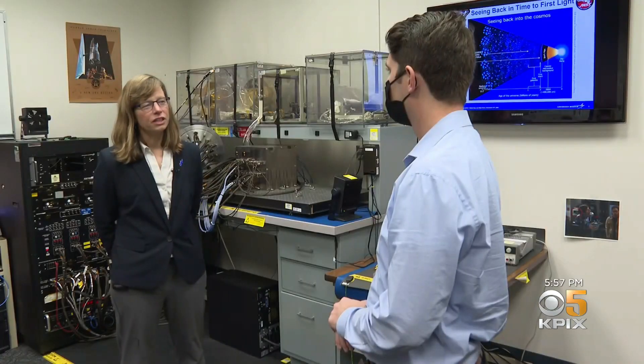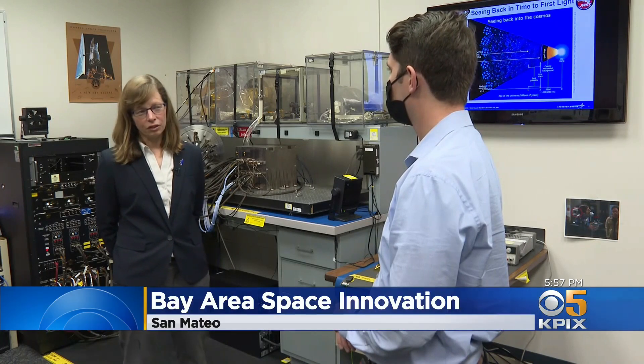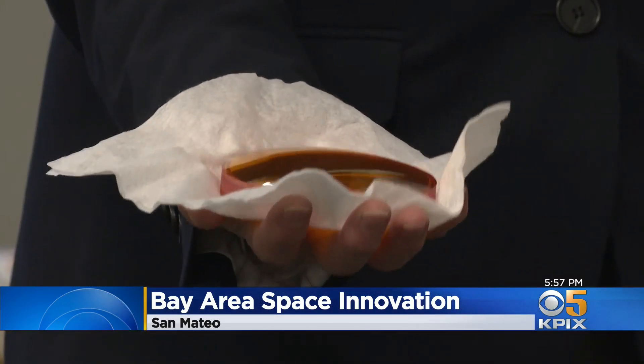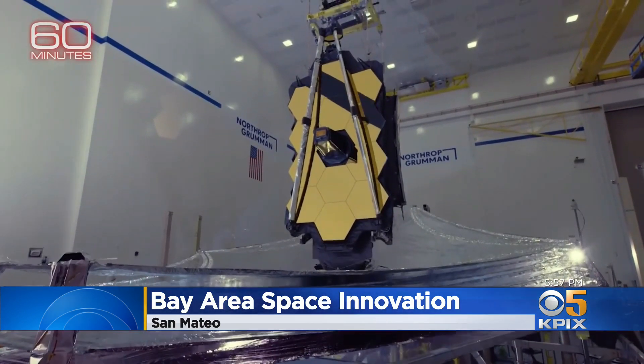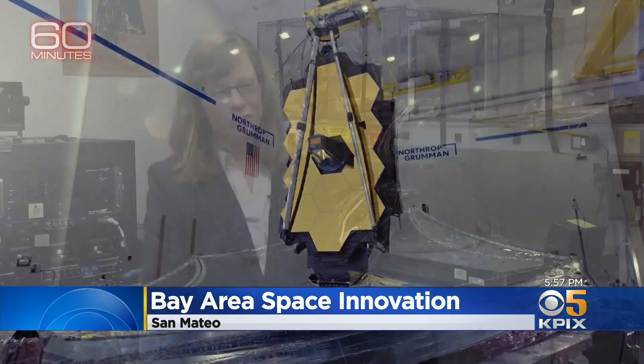NIRCAM is the primary imaging camera for the James Webb Space Telescope. Dr. Allison Nortz is the Director of Space Science and Instrumentation — she's been on the project for about 20 years. The mission is to study the first light in the universe. The James Webb Space Telescope and pictures taken with NIRCAM are going to rewrite your kids' science books.